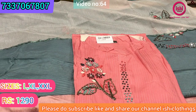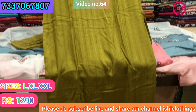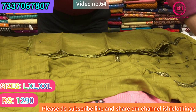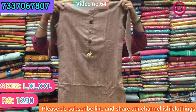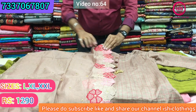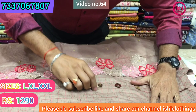This is one more colour in this — even this is in rayon with very different work, and again this comes with a self dupatta. You find sequence on one side and embroidery on the other side. Nice mangy green colour. Size available are L, XL, and double XL, and the price range is ₹1290. This is the dupatta with this — a nice colour — and again ₹1290 with size at L, XL, and double XL.